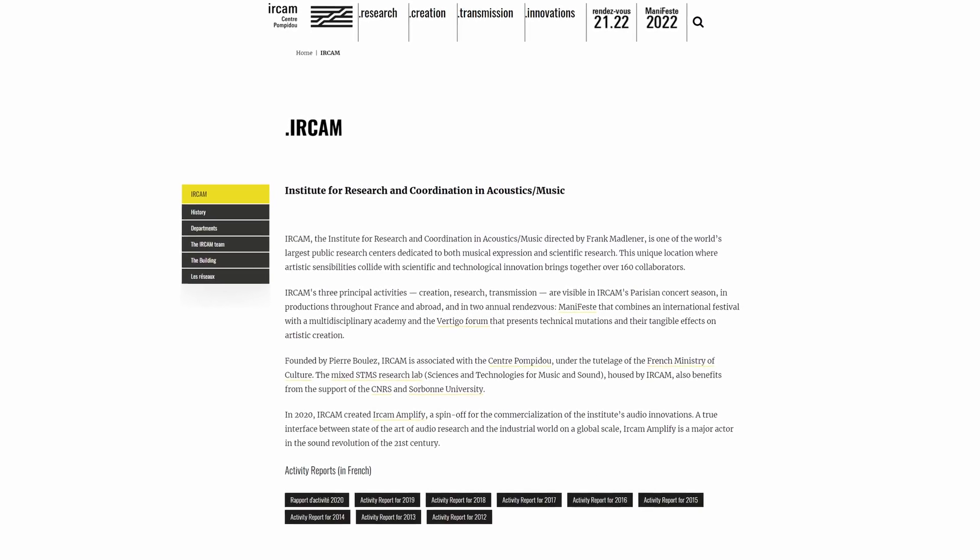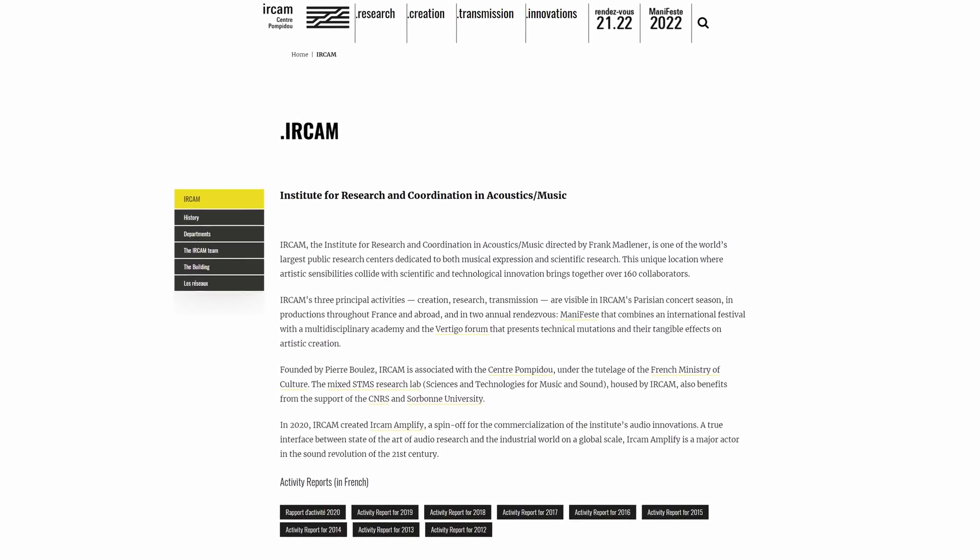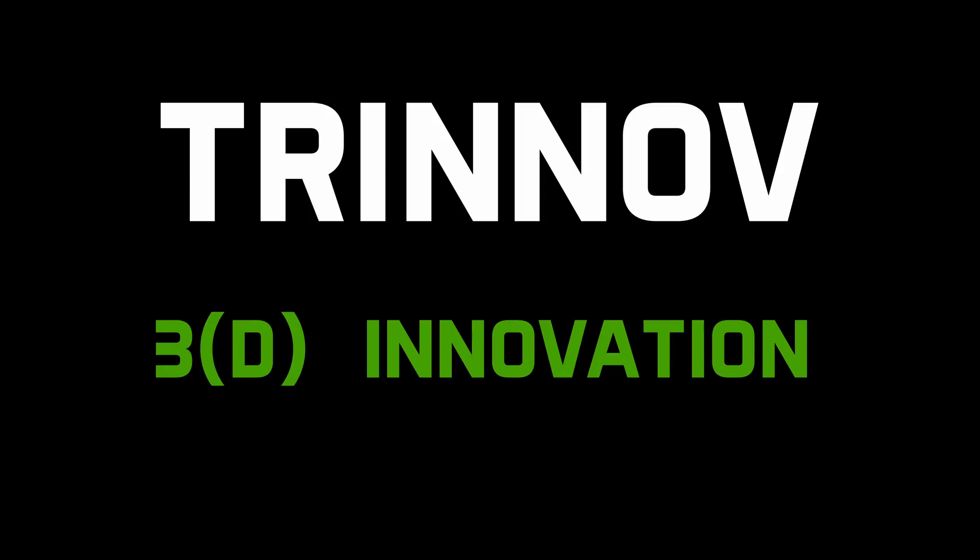Despite the slightly eastern bloc-sounding name, Trinov is actually a French company formed in 2003, the founding partners having worked on fundamental research into high spatial resolution audio since the year 2000 at ERCAM in Paris — one of the world's leading public research facilities dedicated to music creation and acoustics. The name Trinov actually means 3D innovation, derived from 'tri' meaning three, and the 'innov' of innovation.